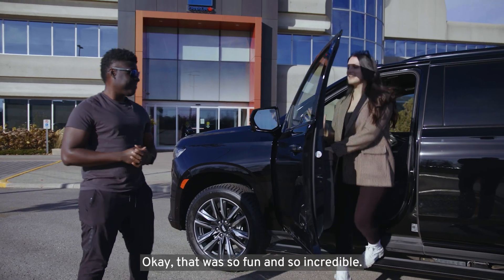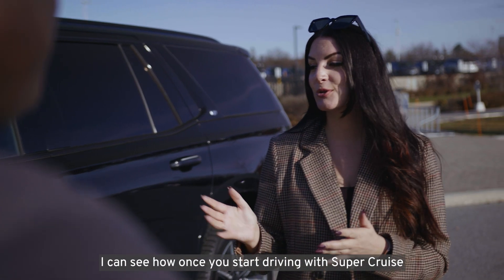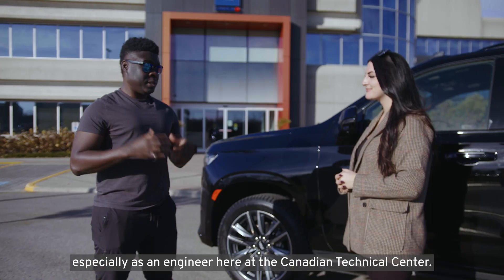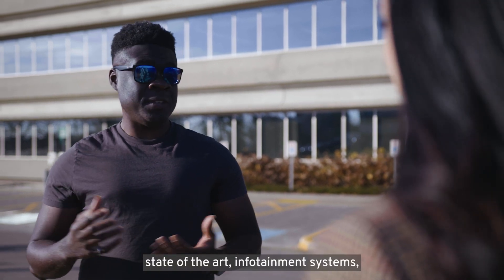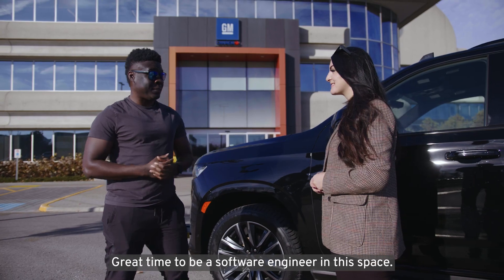That was so fun and so incredible. I can see how once you start driving with Super Cruise, you never want to stop. And your job seems like so much fun. It really is. It's a great time to be in the automotive industry, especially as an engineer here at the Canadian Technical Centre. We have teams working on electric vehicles, state-of-the-art infotainment systems, and even on cars that drive themselves. Great time to be a software engineer in this space.